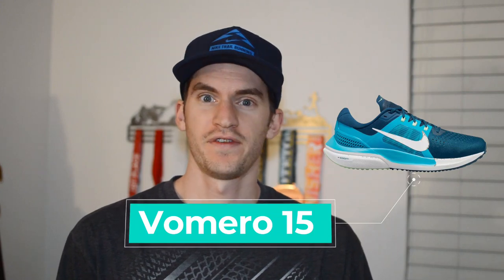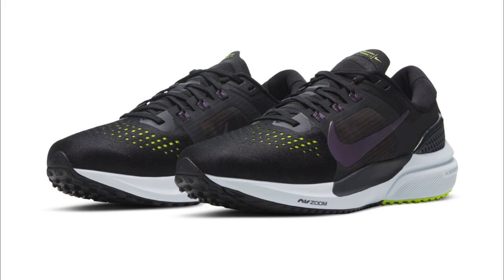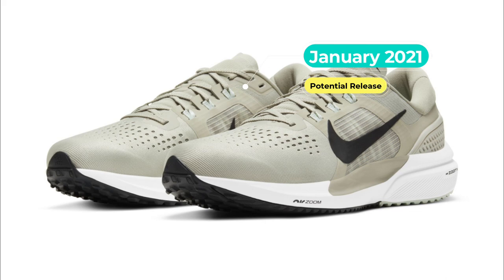First up is the Vomero 15. After rumors of extinction and a couple of years without an update, the Vomero is returning in 2021. It was supposed to be out by now if it were a COVID-free world, but now it seems it'll be early 2021 — I've even heard as early as January.